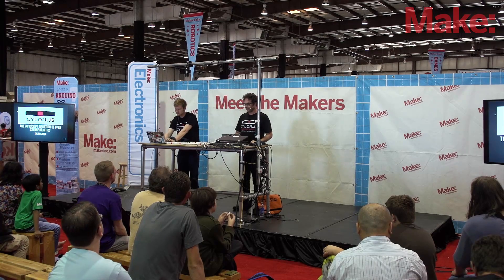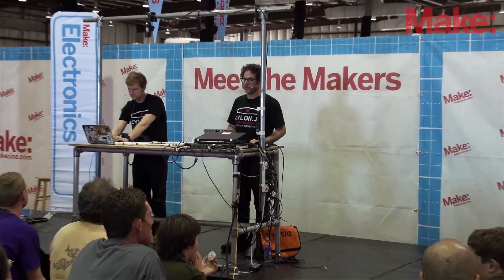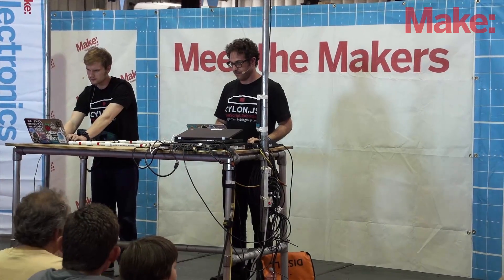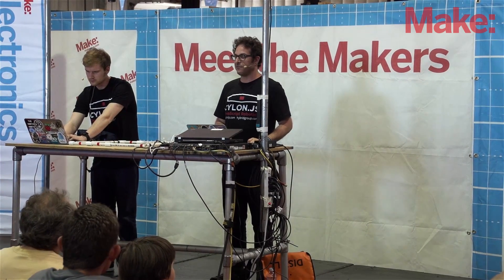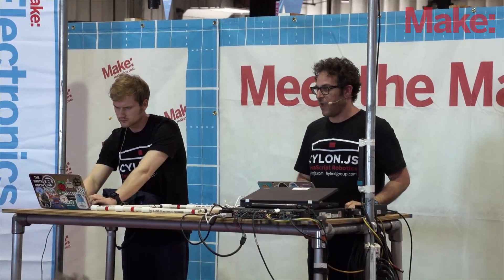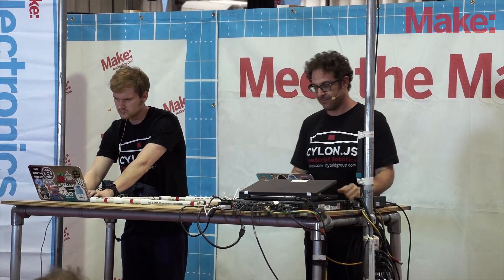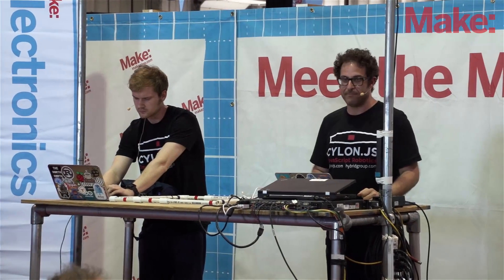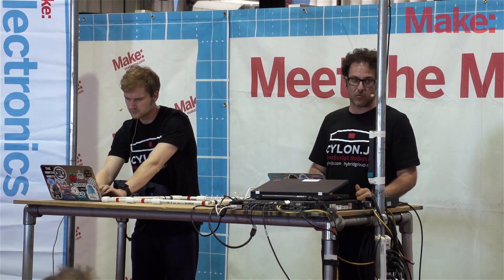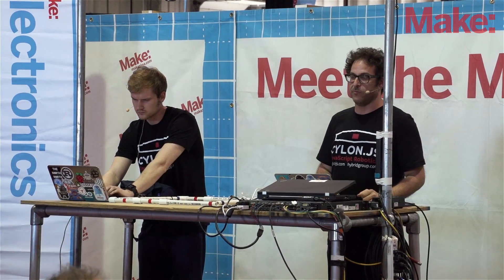Hi everybody. We're here to talk about Cylon.js and next generation JavaScript robotics. Good afternoon. This is Maker Faire — if you're not supposed to be at Maker Faire, get out now. Still time. I am Dead Program. In the real world, my name is Ron, but I am Dead Program, ring leader of Hybrid Group.